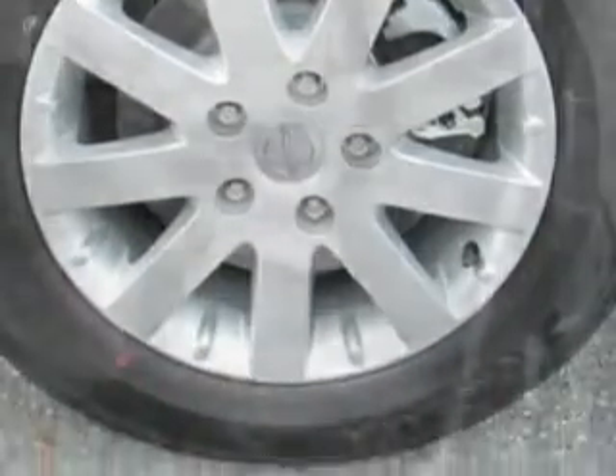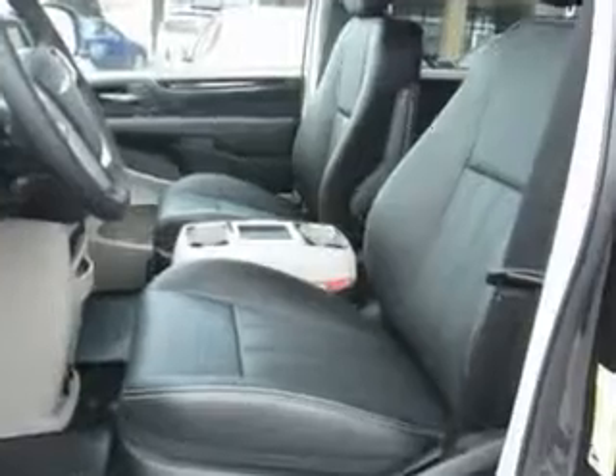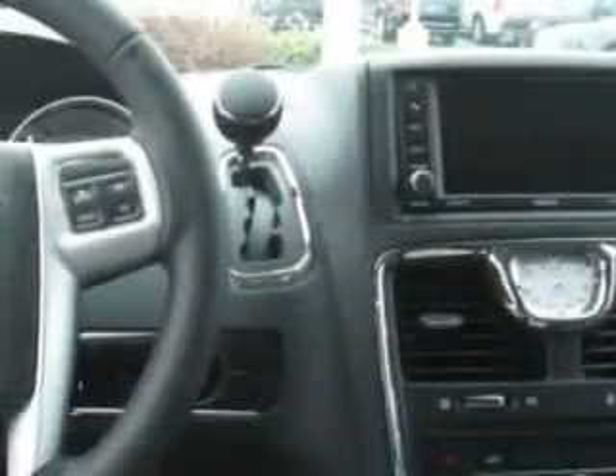Additional features include a cargo area light, tachometer, Sirius XM satellite radio, and much more. Get where you need to go, enjoy the drive, and have peace of mind in this 2015 Chrysler Town & Country.